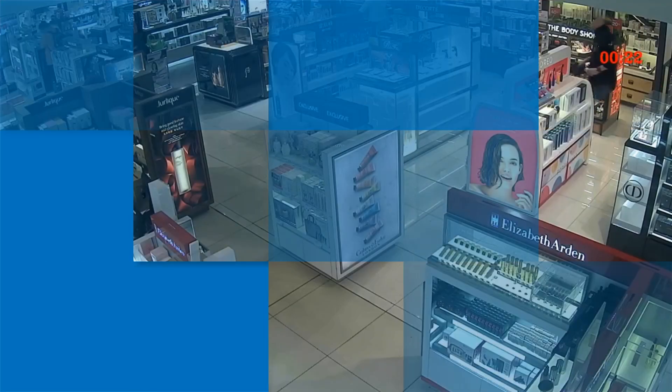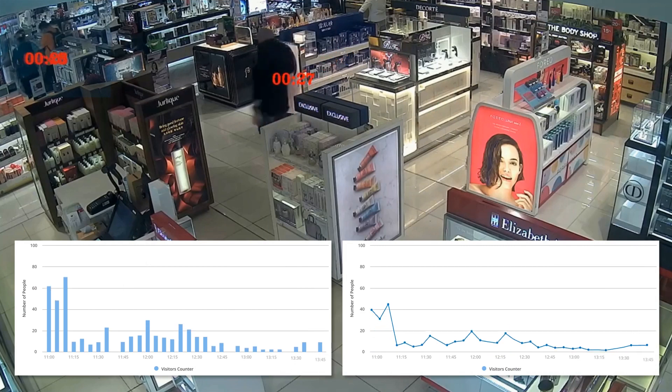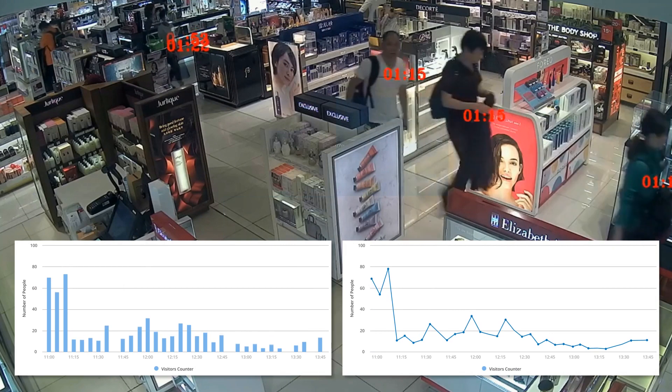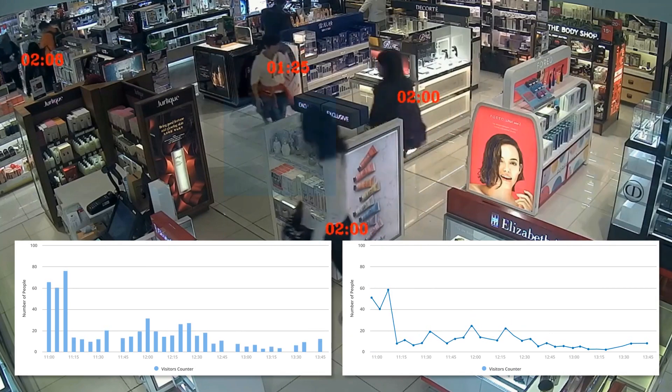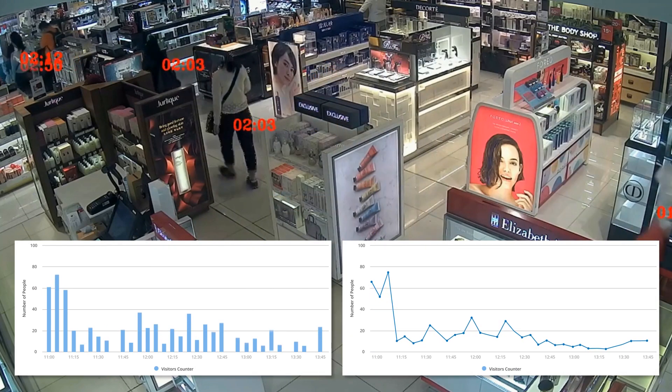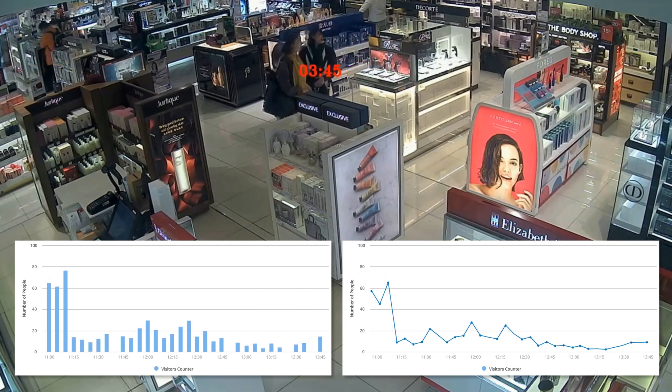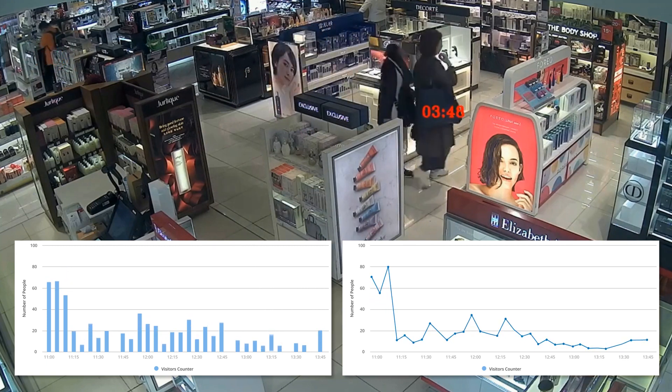AvidHawk helps retail stores and malls in understanding customers' traffic flow, behavior, and interaction with products. Combine AvidHawk with AvidBeam retail analytics solution to gain more insights like shopper demographics, visitor paths, and dwell time to optimize store layout, product placement, and customer experience.